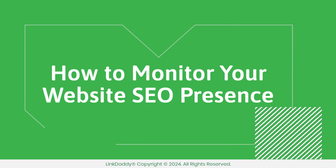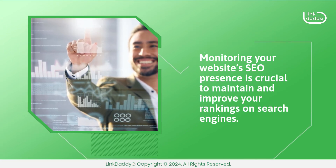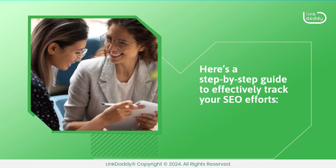How to monitor your website SEO presence. Monitoring your website's SEO presence is crucial to maintain and improve your rankings on search engines. Here's a step-by-step guide to effectively track your SEO efforts.